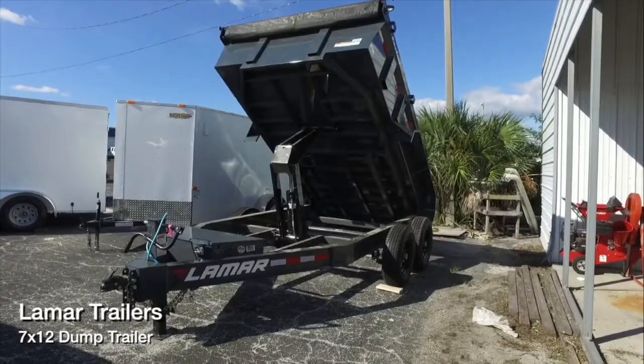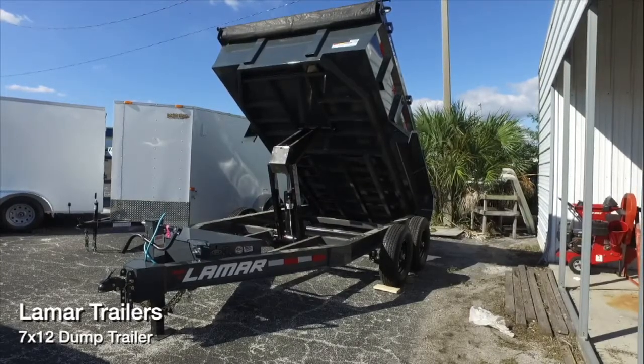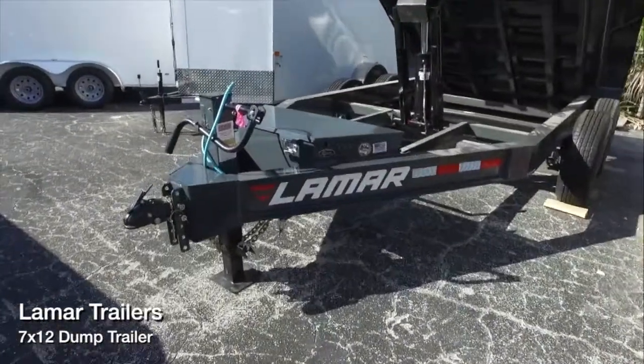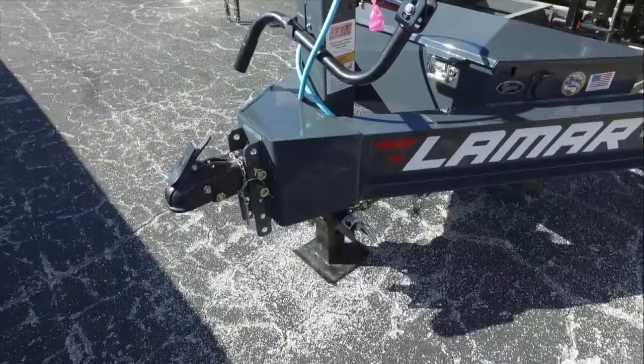Here's a 7x12 Lamar Dump Trailer. 14,000 pound GVWR, all steel frame, extended tongue, spring-assist jack, 2 and 5 sixteenths adjustable coupler. It's forged.